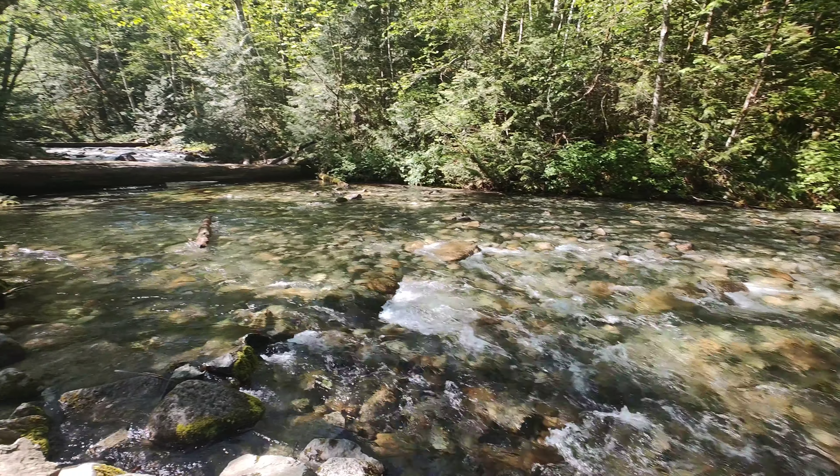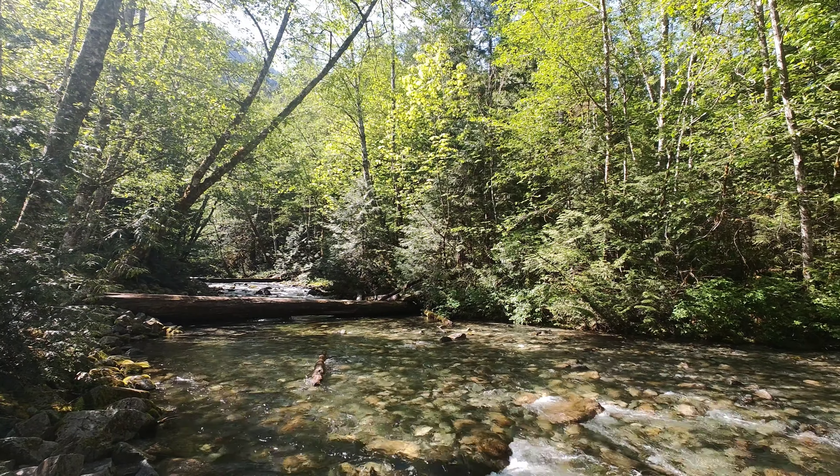The Shannon Creek river is incredible — you could get completely hypnotized just by watching it.